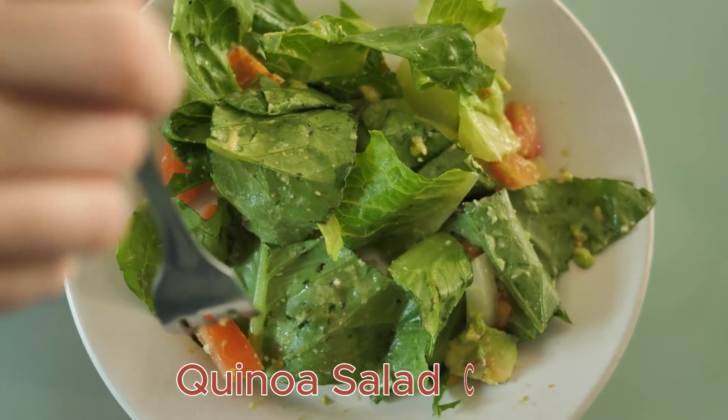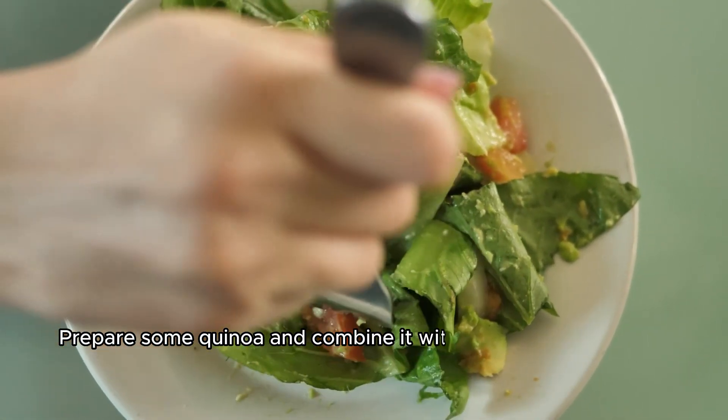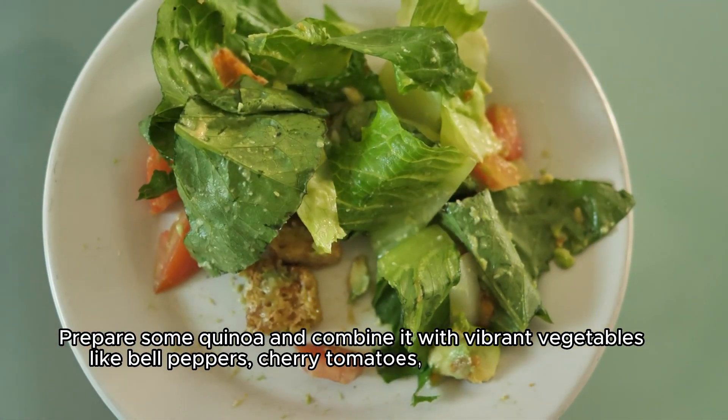Quinoa Salad Cups: Prepare some quinoa and combine it with vibrant vegetables like bell peppers, cherry tomatoes, and cucumbers.